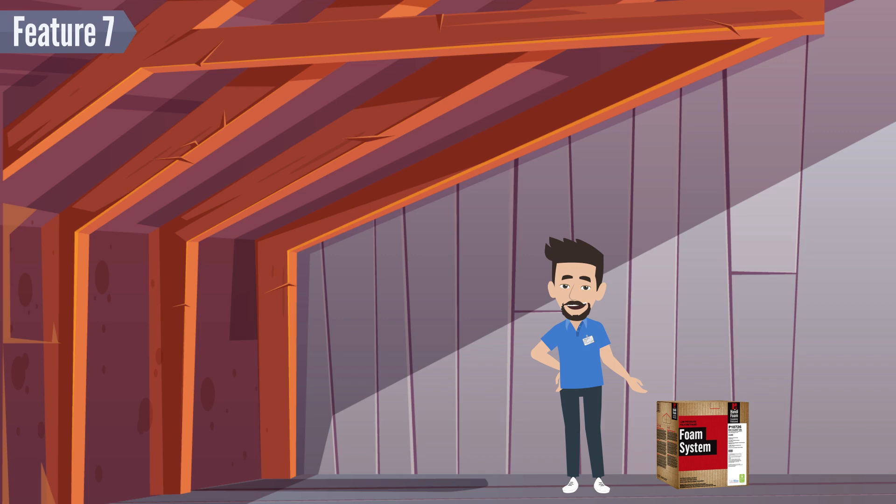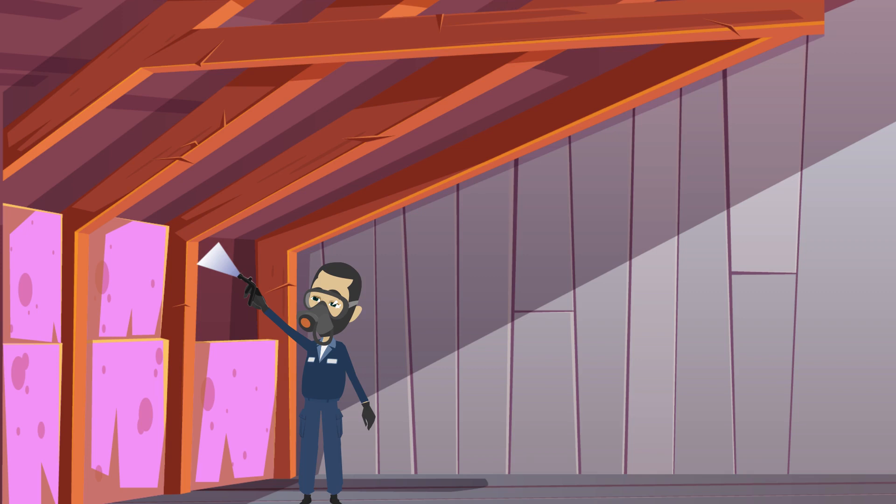Feature 7 — Ready to start? HandyFoam kits are ready to spray. They come complete with hoses, the HandyGun dispensing tool, and ColorWise nozzles.